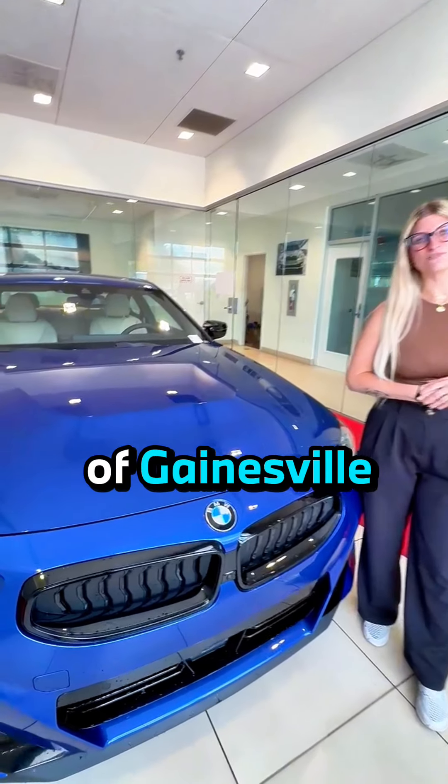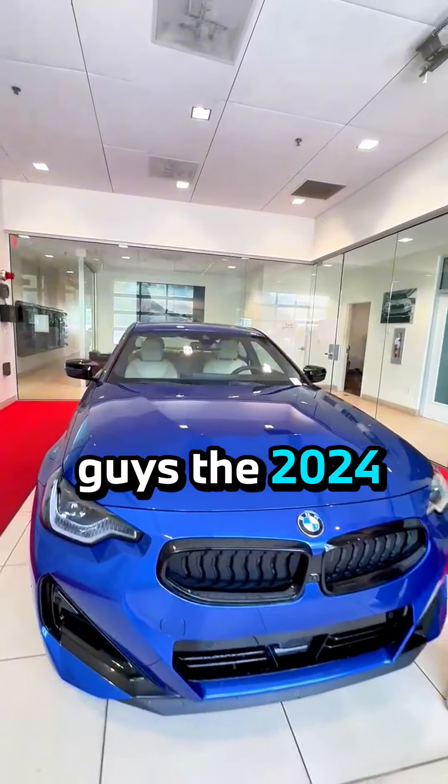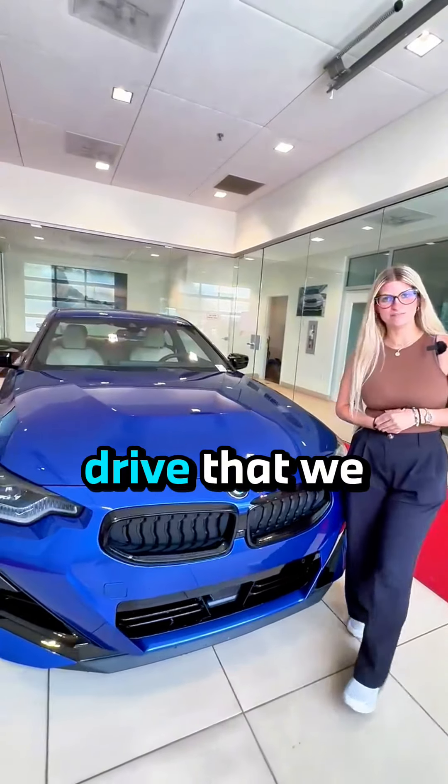It's AJ again over at BMW of Gainesville. I just wanted to show you guys the 2024 BMW M240i xDrive that we just got in.